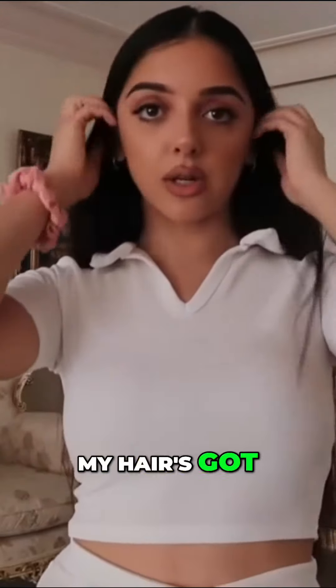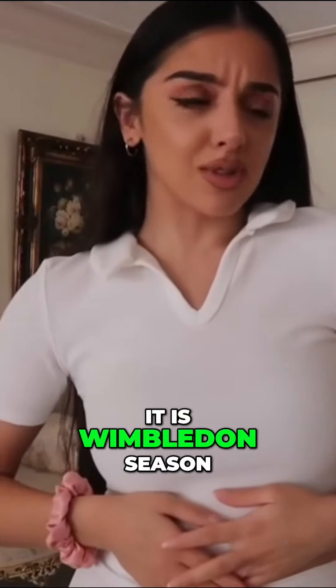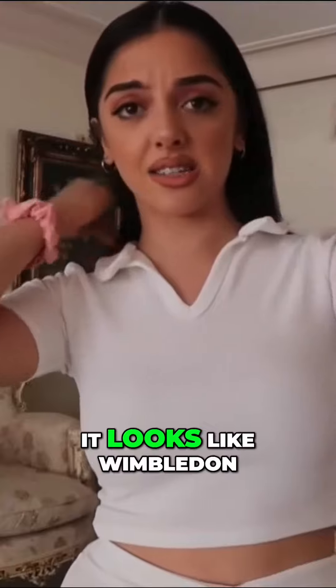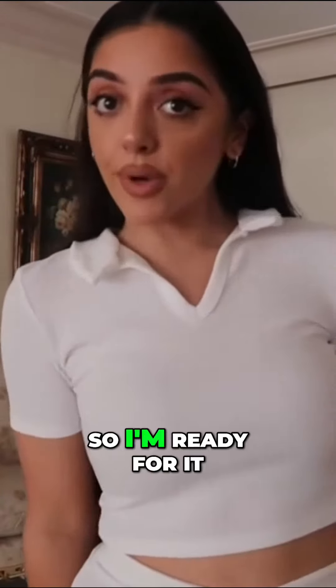I absolutely love this. I feel like I'm ready for Wimbledon with this outfit. It is Wimbledon season, I believe, because everyone's watching tennis at work. And I think it just looks like Wimbledon, so I'm ready for it.